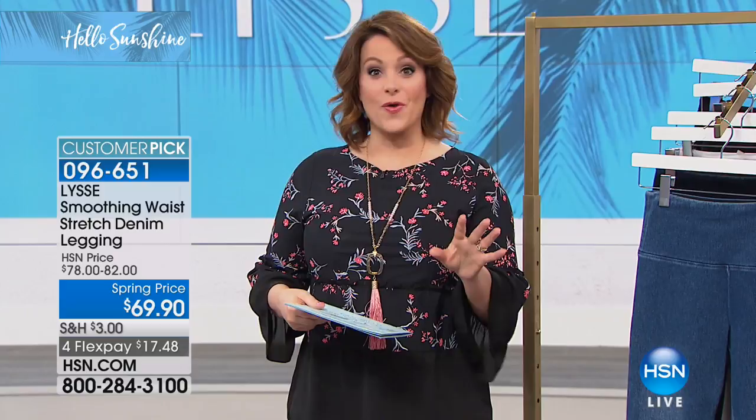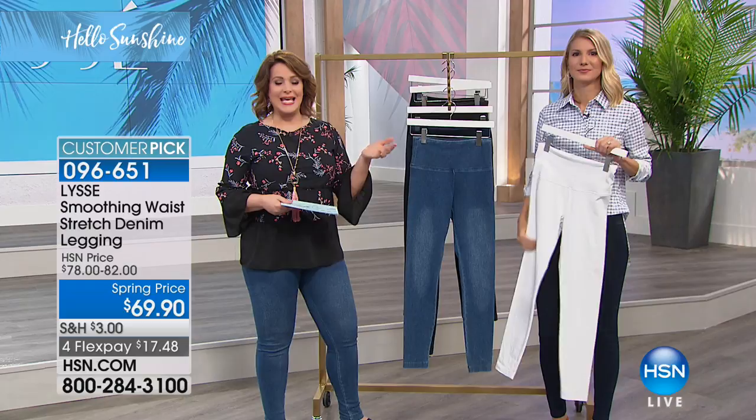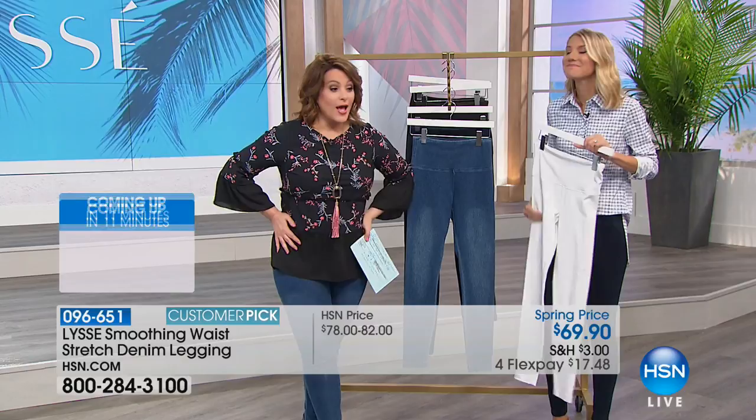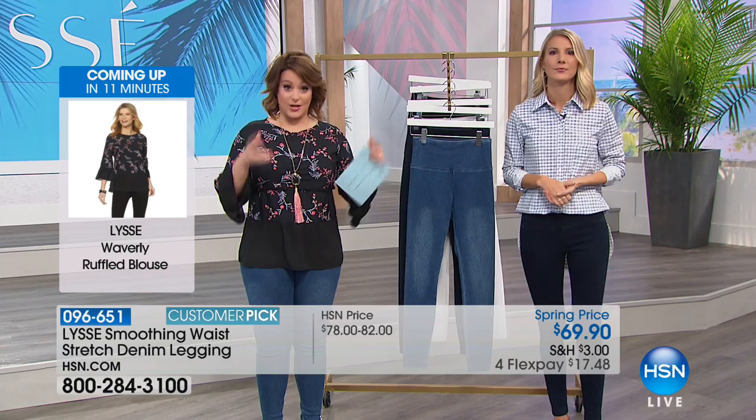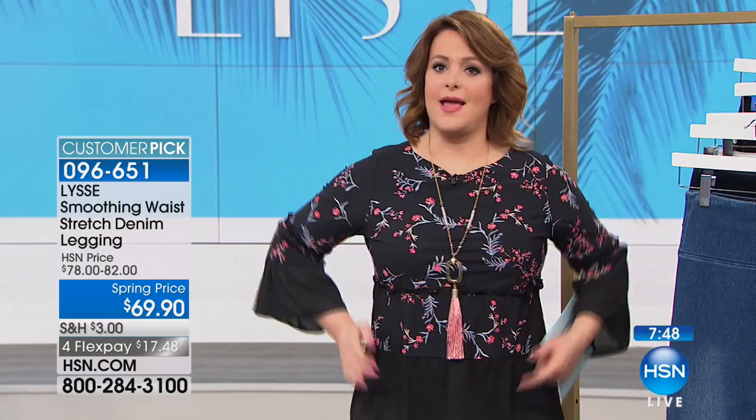I'm obsessed with them — if I could have every single color, I would. Try them out today and see why the HSN customer gave it a 4.4 star rating. After the twins, things were never the same — and the minute I get in and out of the car, this thing doesn't roll down. A lot of performance leggings that call themselves performance leggings let us down — they cinch you in so tightly then roll down and waddle down. When you put on a Lissé legging, you are not tugging or adjusting all day. You just put them on, forget they're on, but look your absolute best.